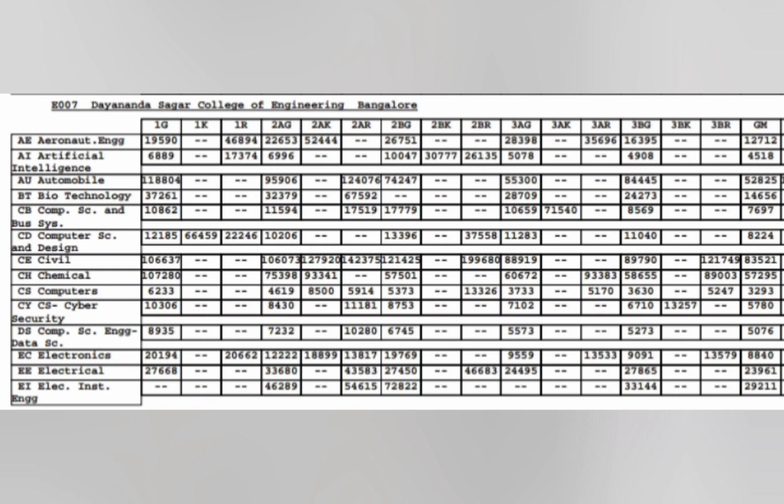Another good college in Bangalore is Anansagar College of Engineering. CSE cutoff is 3293 for General Merit. Artificial Intelligence is at 4500 ranks, Cyber Security at 3780, Computer Science with Data Science around 5076, and ECE up to 8800 ranks. Other branches: Aeronautics 12000, Biotechnology around 14000, Automobile up to 52000, Chemical up to 57000, Electrical around 23000, and Electronic Instrumentation around 29000.